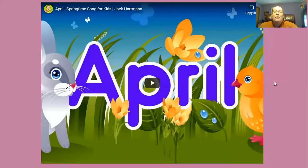All right, so there are 12 months in a year, and this is the fourth month. It is April.